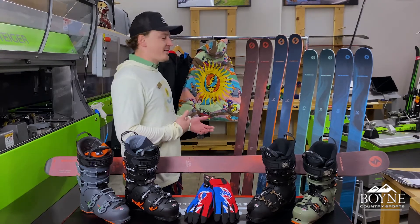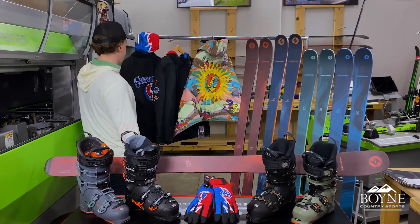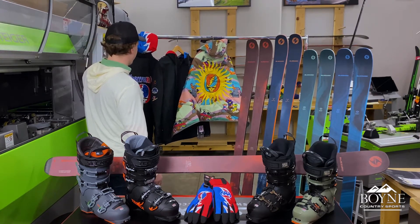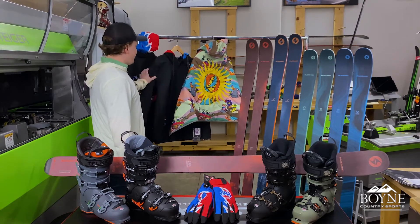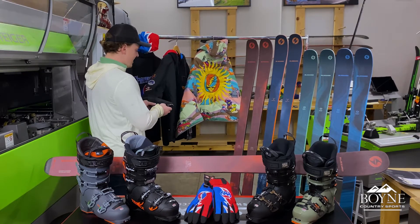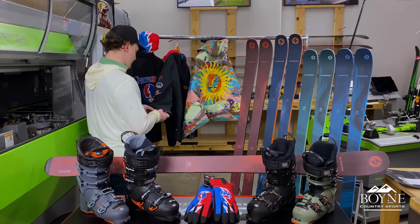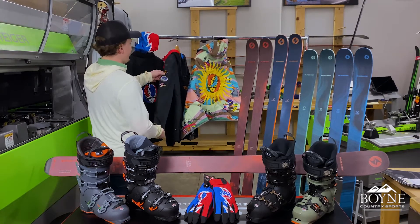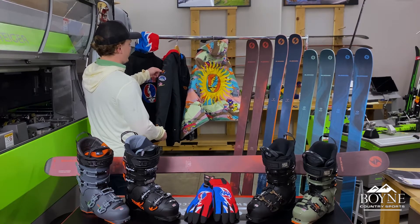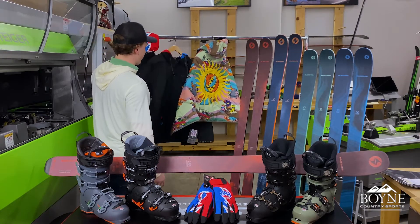We'll kind of start with that. This is the back side of the jacket, if you can see. It's a red, white, and blue pattern with the Deadhead logo. And then on the front and on the sleeves, you're not going to be able to see this on the camera, but it's little skiing and snowboarding dancing bears. And then up on the shoulder, it's got a skier and a snowboarder, and then another Grateful Dead Deadhead logo with the rose.